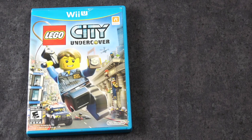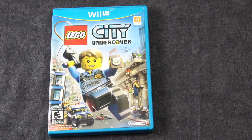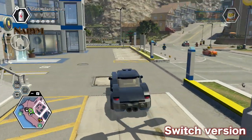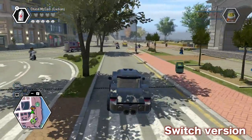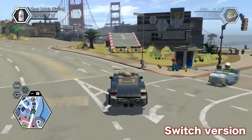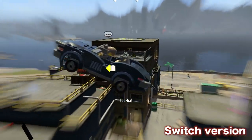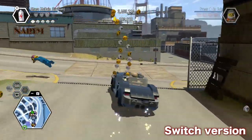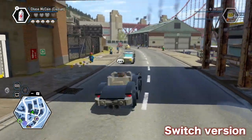Lego City Undercover. This was one of the first games I bought on my Switch, and it's because it was a Wii U port of a Lego game, and I actually really like the Lego games. This one is an open-world game — I believe it's not based on a movie or any sort of property like that. I actually beat it on Switch, fantastic game, and of course the Wii U version's great too.